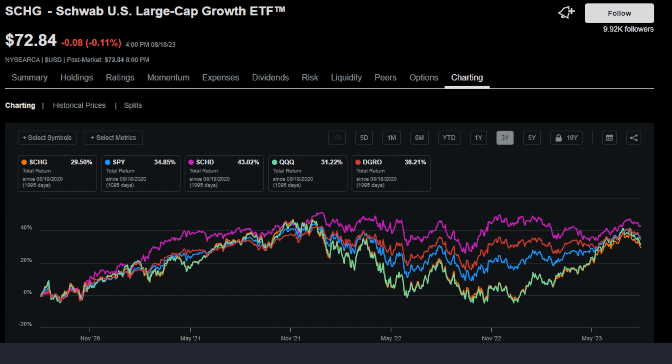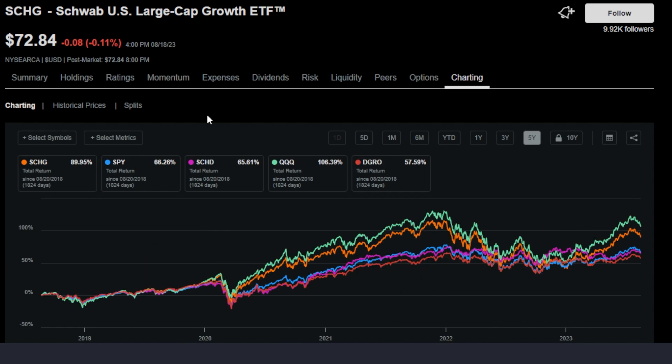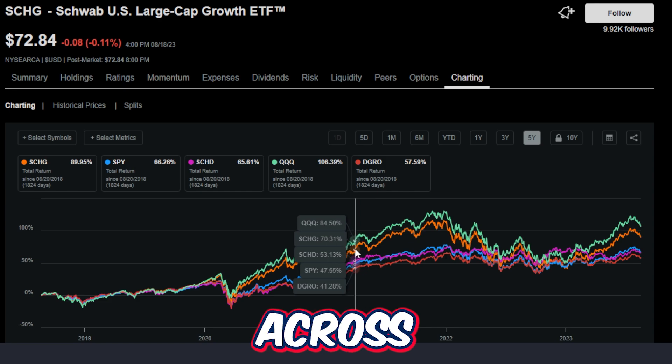On the three-year timeframe, things get a little interesting — SCHD is actually number one at 43.02% return, followed by DGRO, the SPY, and then QQQ and SCHG, which is actually last in the three-year timeframe. But zooming all the way out to the five-year timeframe, the numbers get pretty crazy. QQQ has seen a 106.39% return — a massive return over the last five years. Number two is SCHG with almost a 90% return, also absolutely massive. Behind that, all very close to each other, are the SPY, SCHD, and DGRO. It really just goes to show that over the last five years or so, the growth ETFs have outperformed even some of the highest quality dividend growth ETFs across the board.